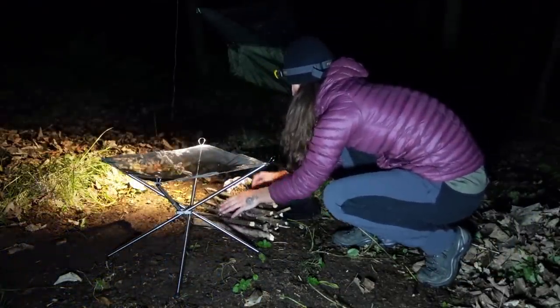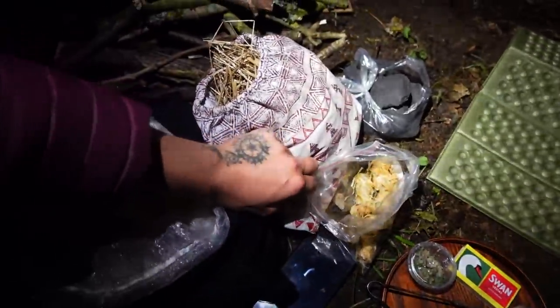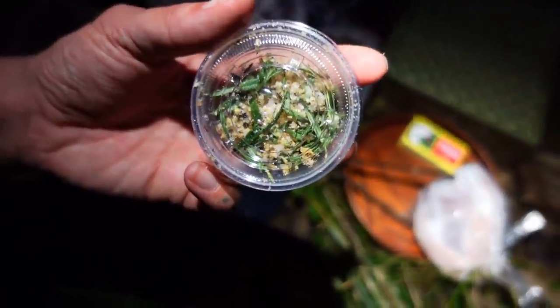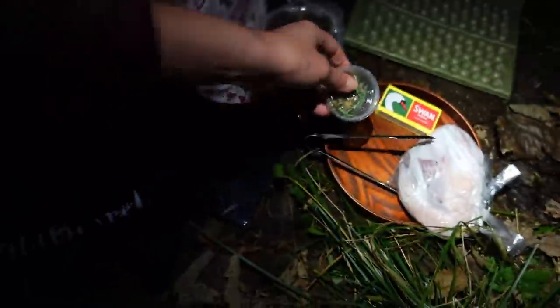I've got some wood, and some wood that I brought from home as well — some dry grass, some natural fire lighters, some coal, two lamb chops, and some seasoning. That's salt, pepper, garlic and rosemary. God, well excited.